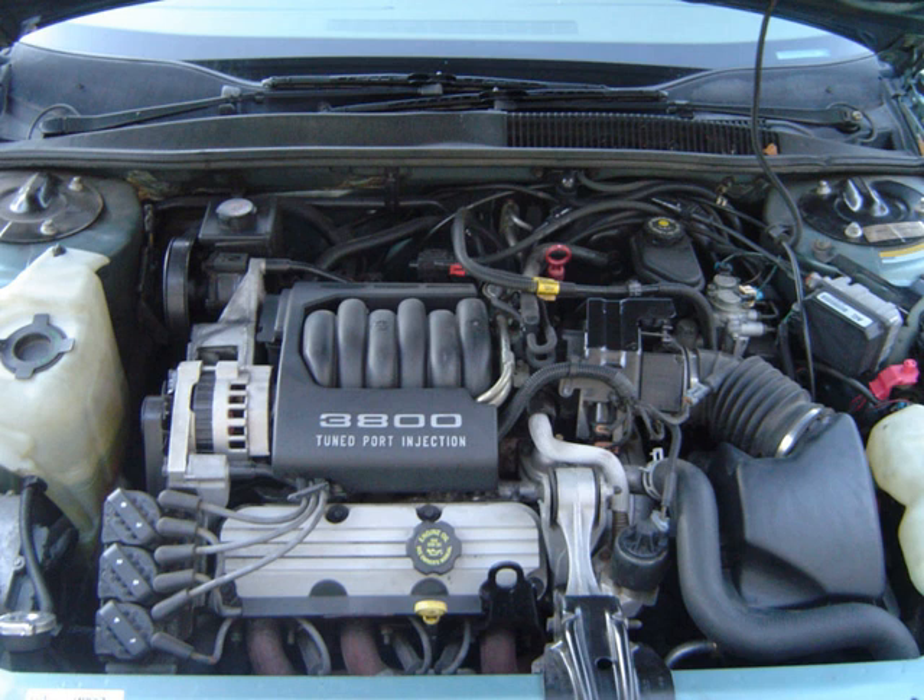A small 181 cu in (3.0 L) version of the Buick V6 was produced for GM's 1980s front-wheel drive cars. Introduced in 1982, it was a lower-deck version of the 3.8 designed for transverse application in the new GM A-platform cars such as the Buick Century and Oldsmobile Cutlass Sierra. It shared the same bore size as its larger sibling, but featured a smaller stroke of 2.66 in (68 mm). It used a Rochester E2M E2BBL carburettor and the VIN code for the engine is E. Applications: 1982–1985 Buick Century, 1982–1985 Oldsmobile Cutlass Sierra, 1985 Oldsmobile 98, 1985 Buick Electra.